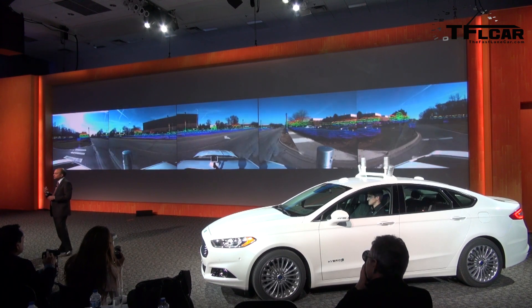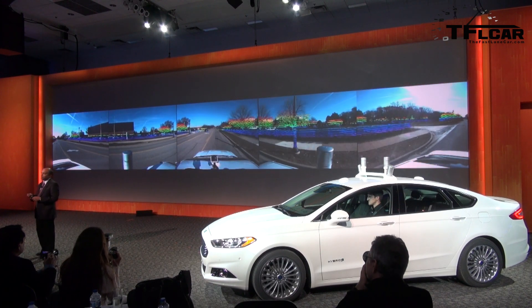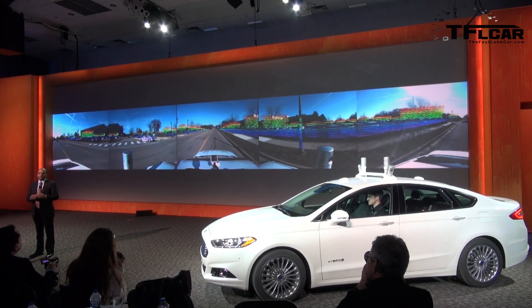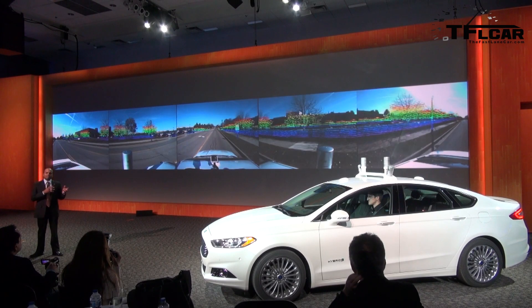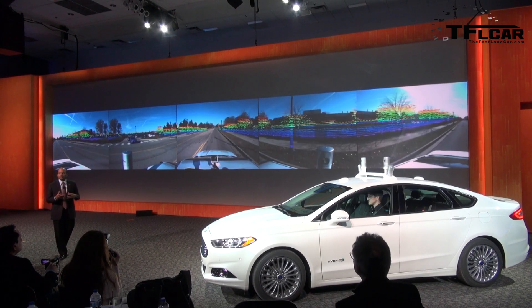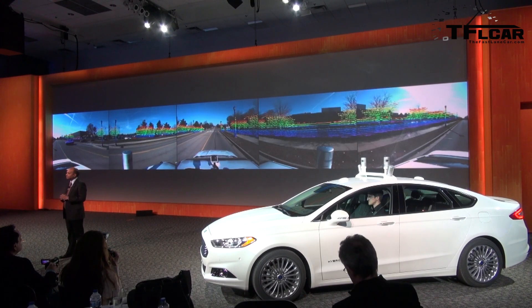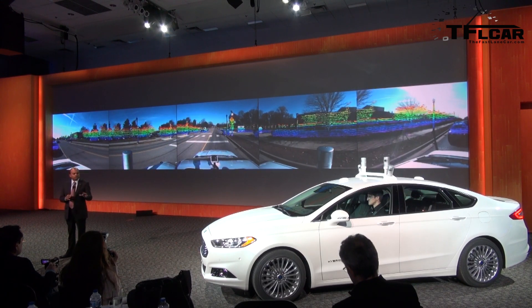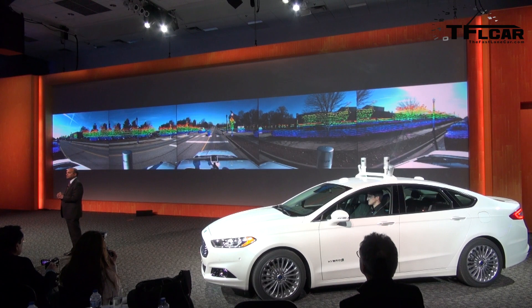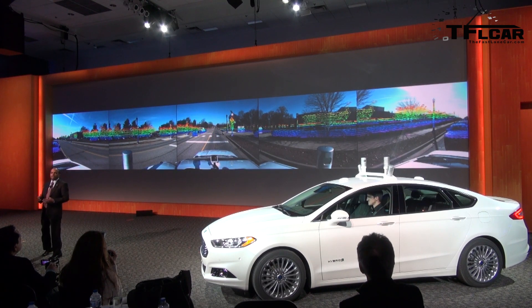When the 360-degree camera image is married with the data obtained by LiDAR, you can see how our Ford Fusion Hybrid Research Vehicle captures a more detailed picture of the driving environment — even more so than the human eye. Embedded camera systems work in combination with Fusion's existing radar and ultrasonic sensors to help the car understand and react to the world.